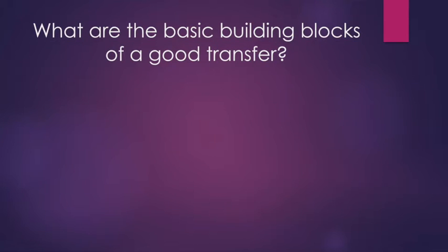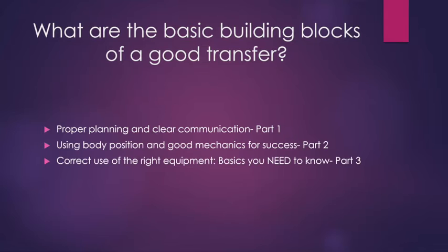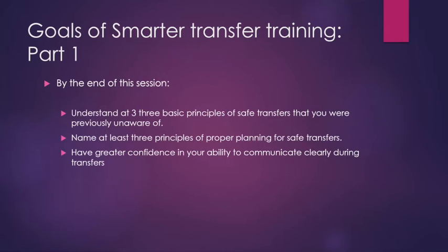So what are the basic building blocks of good transfers? Today we're going to cover part one: proper planning and clear communication, which is absolutely vital to a good transfer. In part two, we'll cover good ergonomics, body mechanics, and positioning. In part three, we'll talk about correct use of the right equipment. By the end of this session, our goals are that you'll understand at least three basic principles of safe transfers, name principles of proper planning, and have greater confidence in your ability to communicate clearly during a transfer.